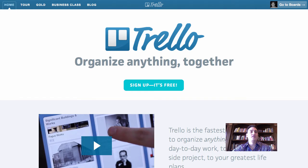Four of my favorite software business tools all happen to be free. This first one, Trello, is actually my favorite. I wish I owned this company. I think this concept is fantastic. I love this product.